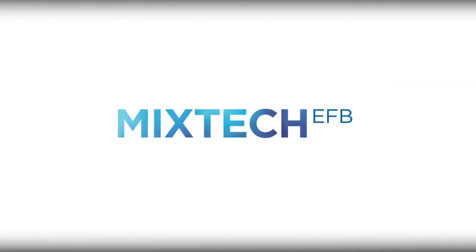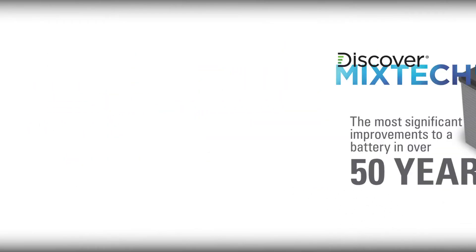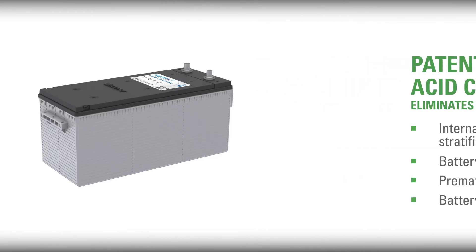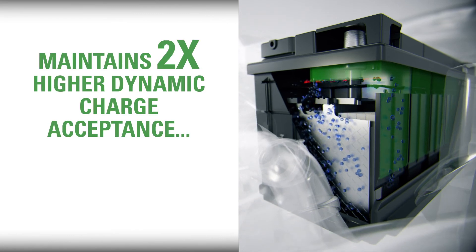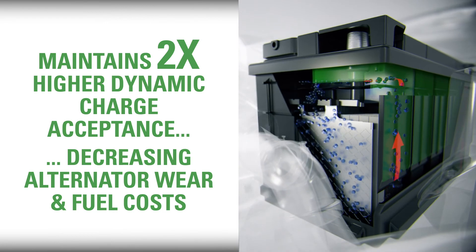Discover Batteries Mixtech EFB introduces the most significant improvements to a battery in over 50 years. Mixtech Batteries use patented 360-degree acid circulation to virtually eliminate high-temperature acid concentrations that accelerate internal plate corrosion, battery dryout, premature capacity loss, and battery failure. This achieves up to three times the standard life of conventional batteries used in commercial and transit vehicles without acid mixing. Acid circulation also maintains two times higher dynamic charge acceptance, which helps to decrease alternator wear and fuel costs.